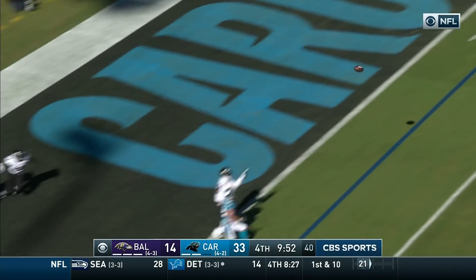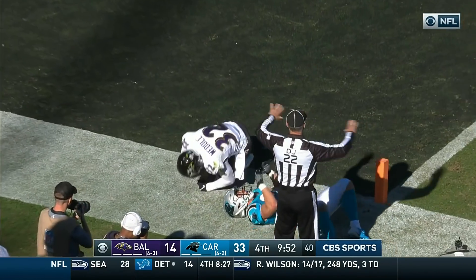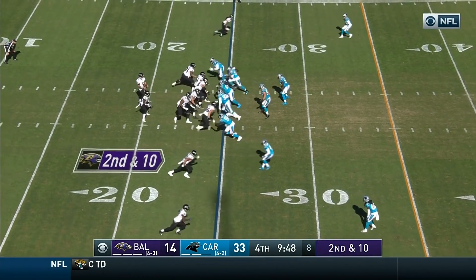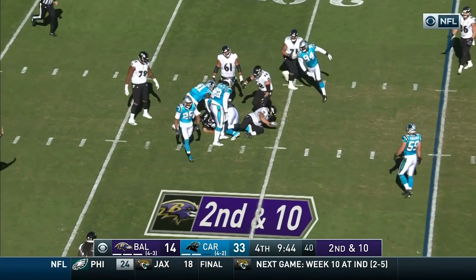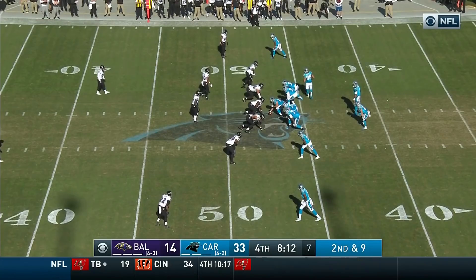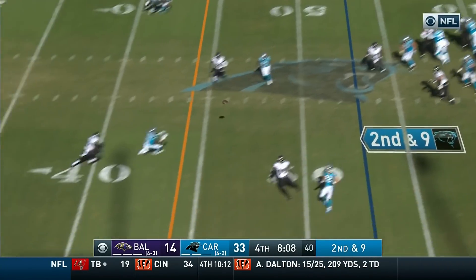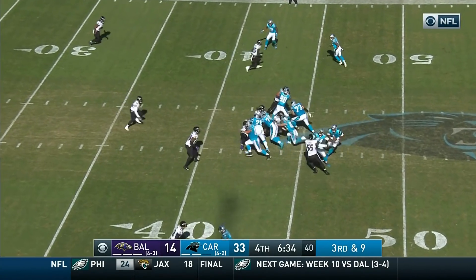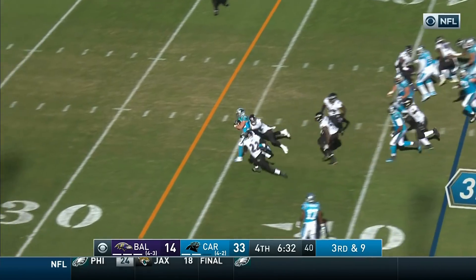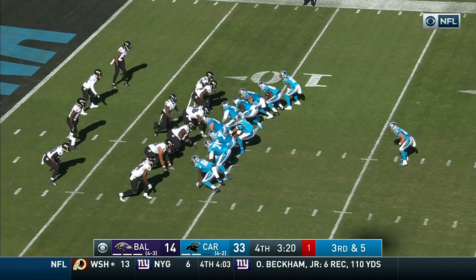Newton looks left, throws left — and it's picked off at the goal line by Weddle. Here come the Panthers. Flacco spun around and down. On second and nine, Newton — gonna hand it off, and this is McCaffrey. McCaffrey with a first down.